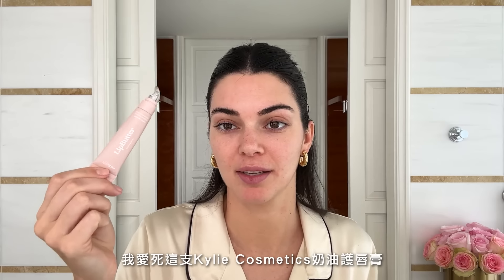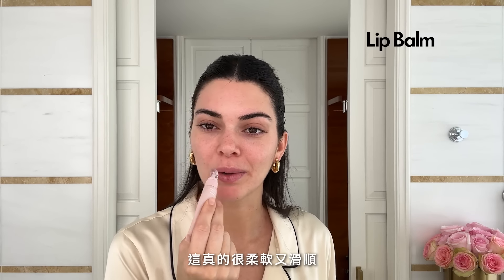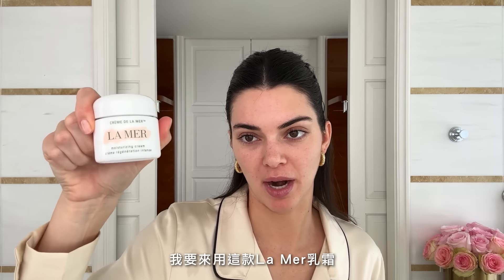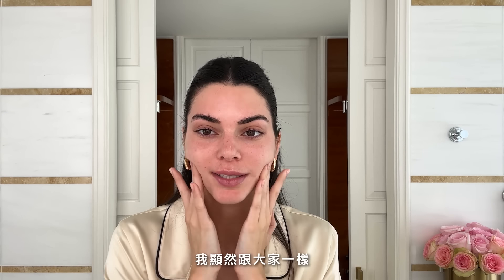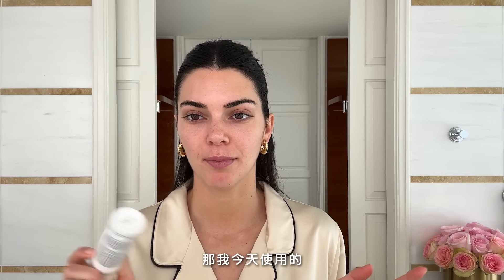I'm obsessed with this Kylie Cosmetics lip butter, and I swear it's not because she's my sister — this is really nice, so good for you girl. It is so silky and smooth and really does its thing. I'm going to use this La Mer face cream. My skin journey has been up and down. I have my good days and bad days like everyone does, but I feel like I'm in a good place right now. I get hormonal acne sometimes, little breakouts when I'm around my period. So my last skincare product before I start my makeup is the EltaMD sunscreen.